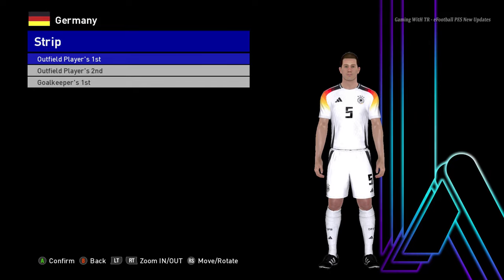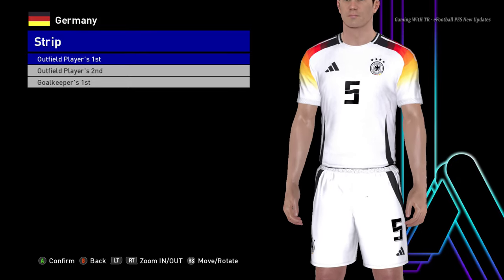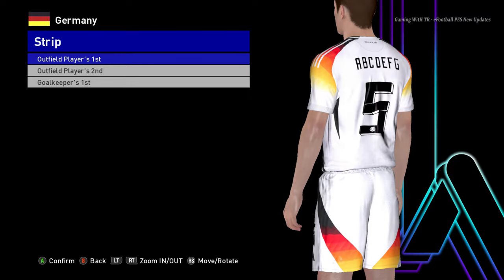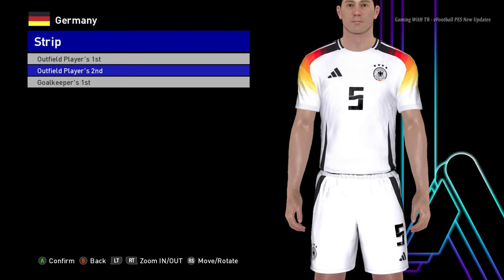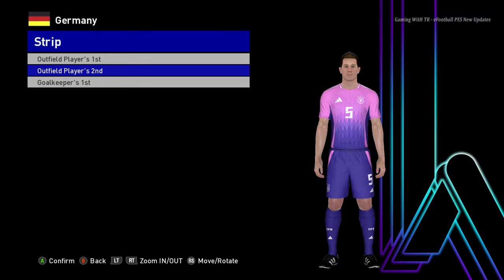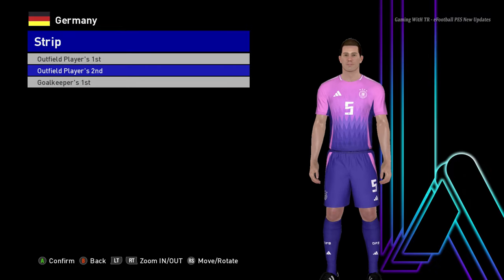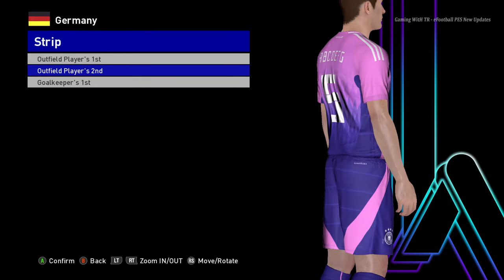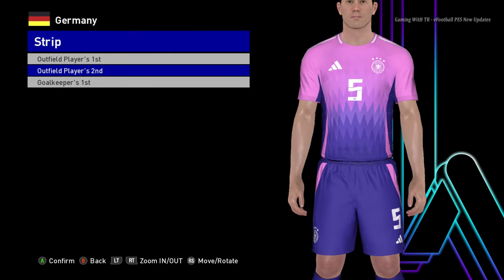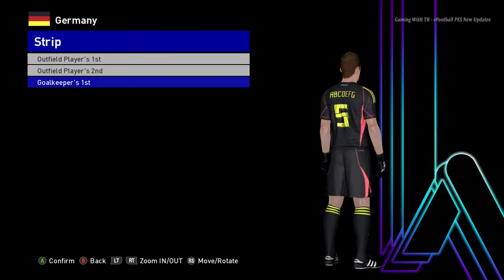Here is Germany - you can see this is the home jersey of Germany, the official Euro jersey. The texture is pretty pure and good quality. Here is the away version - I like this one. Being a Germany fan, I like how it's pretty different from the normal one. It's pretty cool. And here is the goalkeeper version.